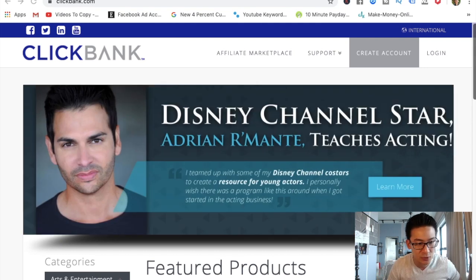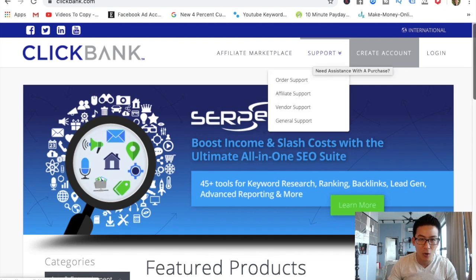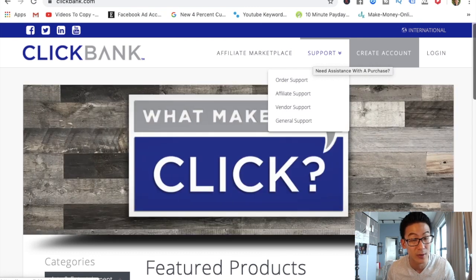All you really need to do is go to ClickBank.com — it's very simple. You create an account. I'm not going to show you how to do that because this is pretty basic stuff. You click on 'create account' and add all your information in. ClickBank generally covers about 200 countries around the world.